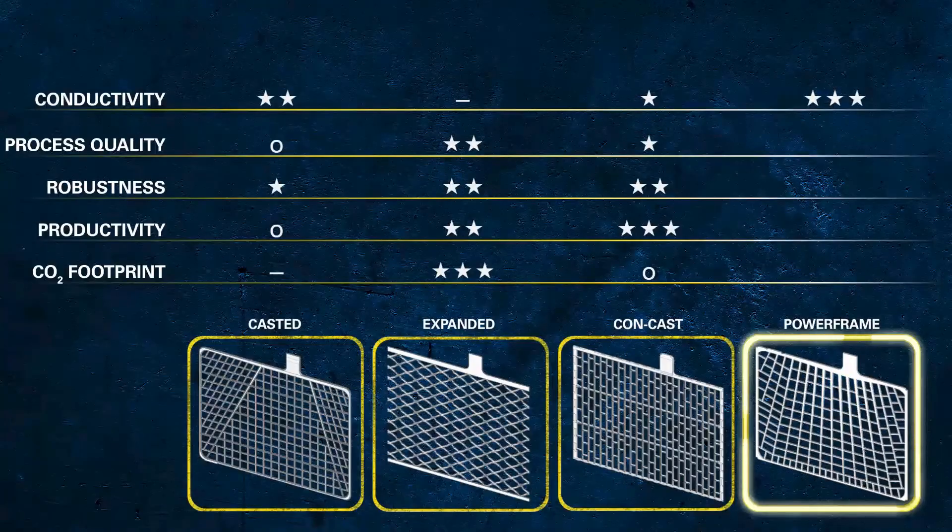For the production of powerframe grids, a completely new manufacturing process and machines have been developed. During this development, the process quality was one of the key aspects. Today, the process allows close monitoring of the grid thickness, which leads to high reliability of the product quality.